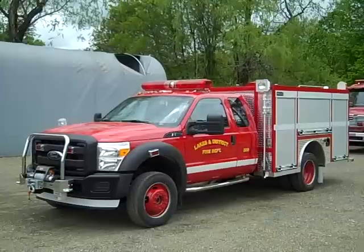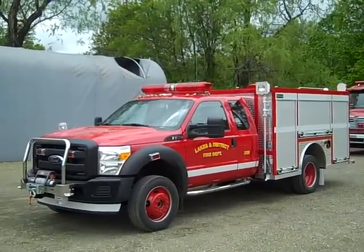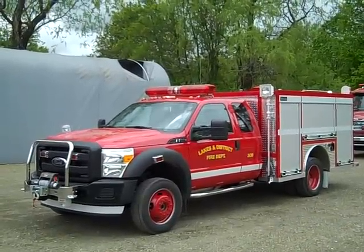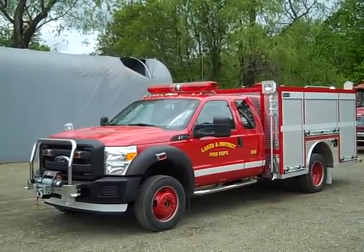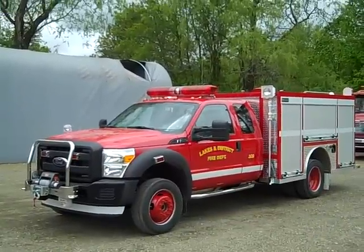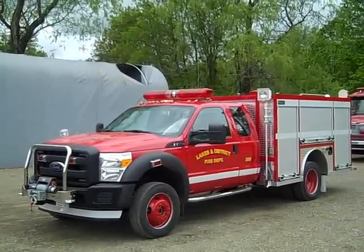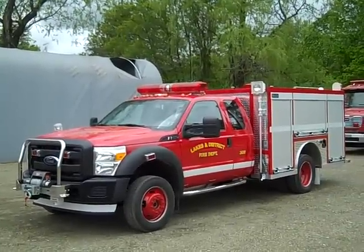MellowFab is proud to introduce a new fast response unit that was built for the Lakes and District Fire Department in Nova Scotia. It is built on a 2011 Ford F-150 extended cab. It has seating for six firefighters. It has a gasoline engine, automatic transmission, and the four-wheel drive is manually activated on the floor.